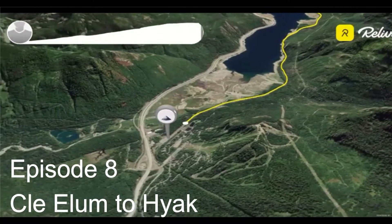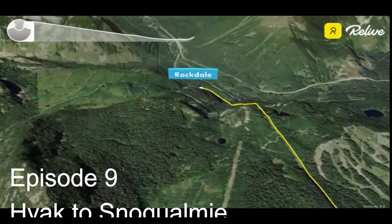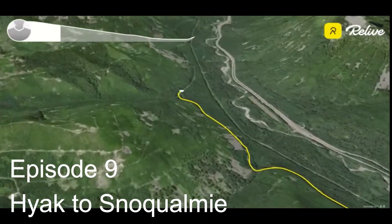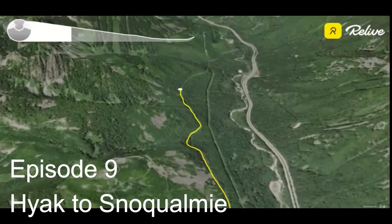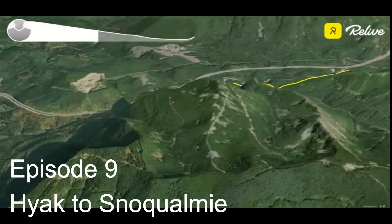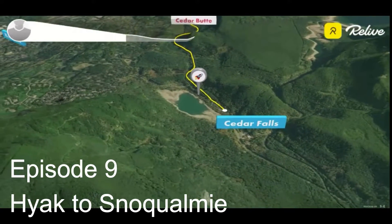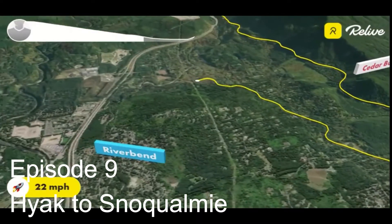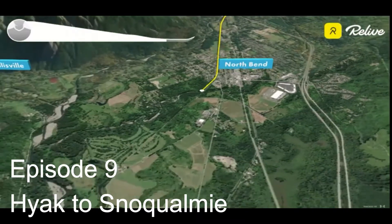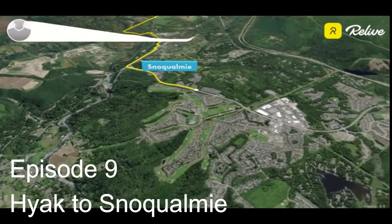Episode nine, from the high point to Snoqualmie, is the most popular section — we saw the most bicyclists and hikers here. Episodes one through seven, we probably didn't see another bicyclist ever. This is just a gradual descent where you finish up the Palouse to Cascades trail and then jump on the Snoqualmie Valley Trail into Snoqualmie.